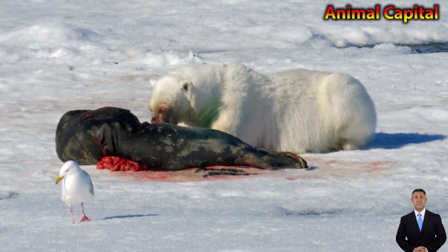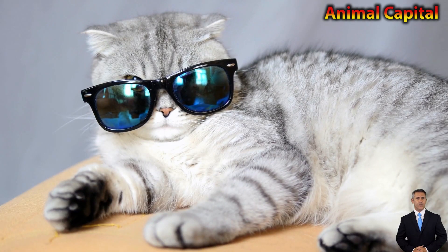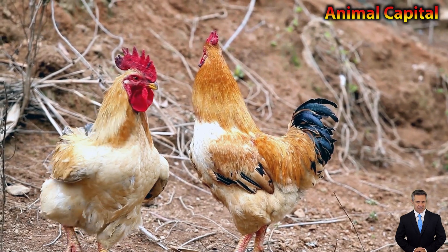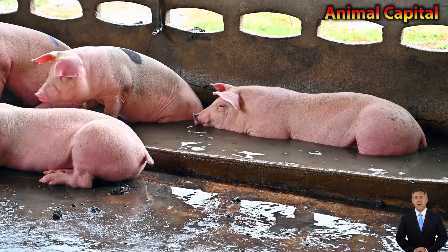You can add these lines in your essay or paragraph writing in your exam as well as in school competitions. It will also enhance your knowledge on this domestic animal, and information can be used on your notice board under the topic of pigs.